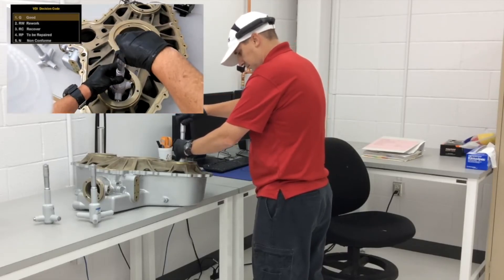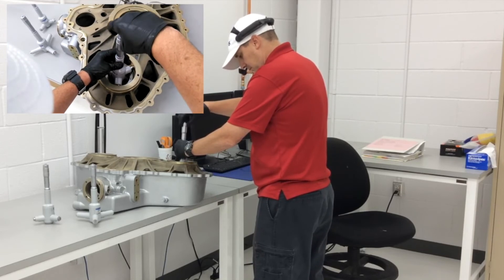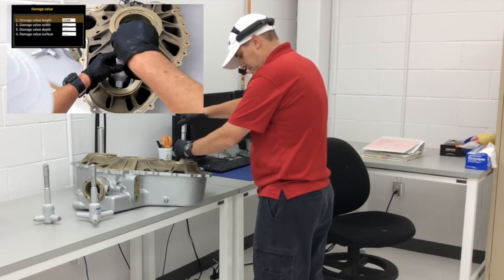When inspecting a gearbox, you can have anywhere from 10 to more than 100 parts. So every little bit of technology really does help.